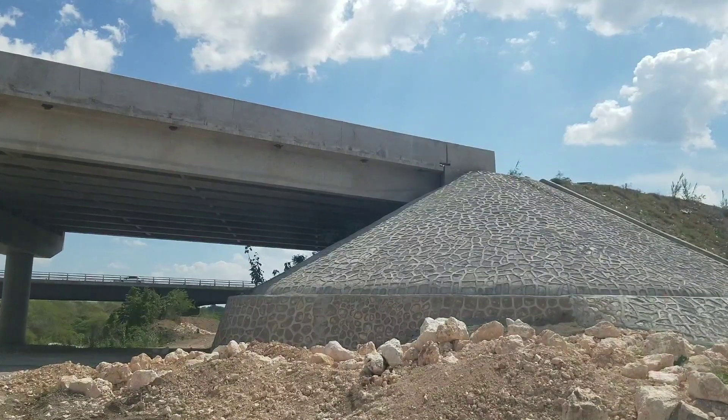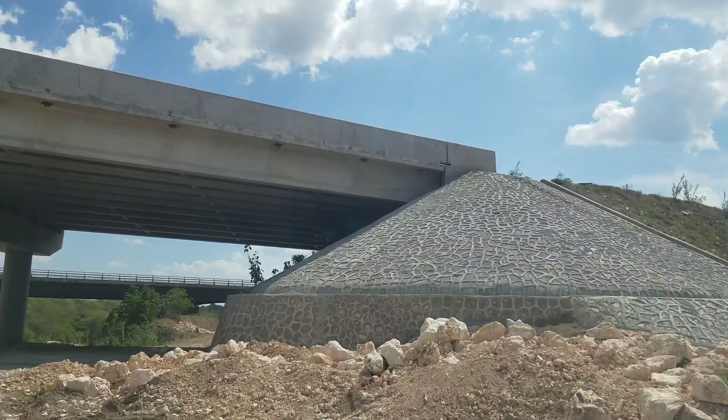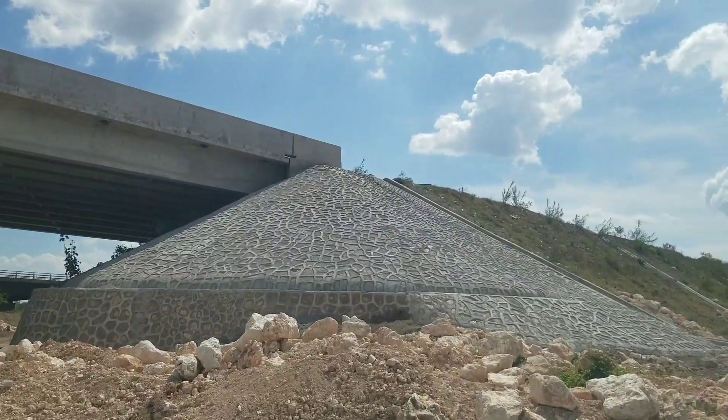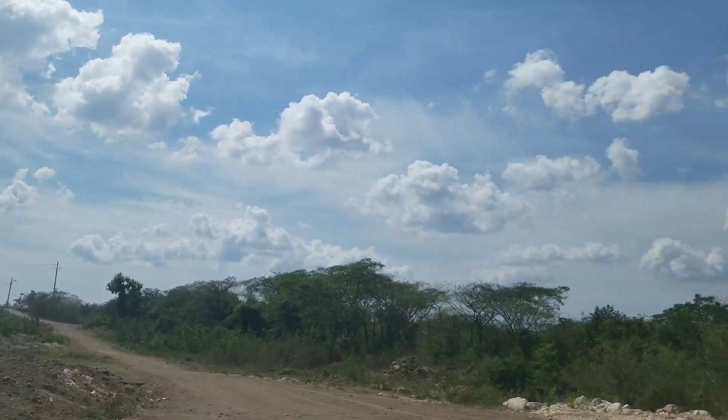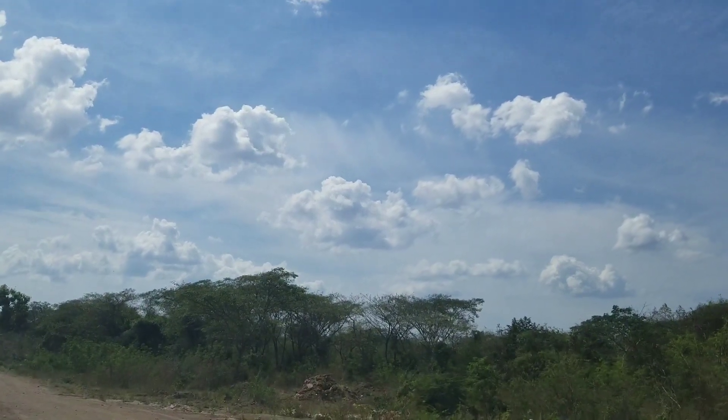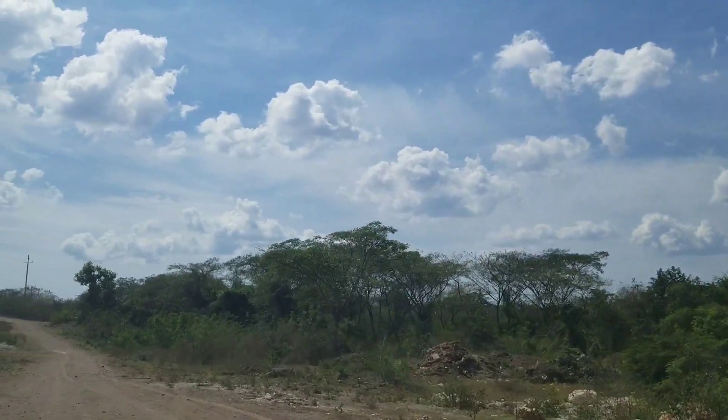We almost every week get a nail or something in one of our tires — it's like a weekly thing because we go on all these construction sites, but it's all good.